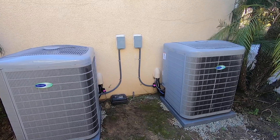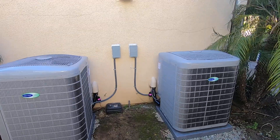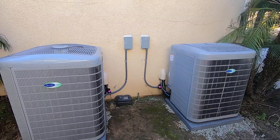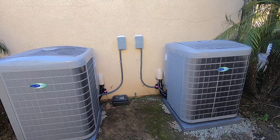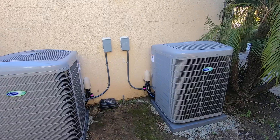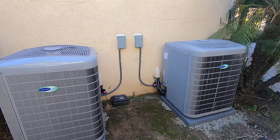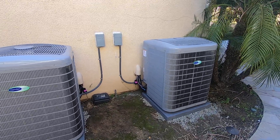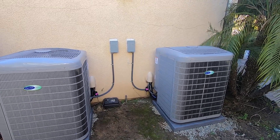Before we get into these condensers, I want to let everyone know what to expect this year from our channel. There are a lot of changes coming to our industry — there is a big push for electrification, new technologies, and new products coming out by Carrier and other brands. We're going to make videos on a weekly basis to keep you up to date. If you're in the market for a new heating and air conditioning system, a heat pump system, or a ductless split system, there are a lot of new units coming out this year.